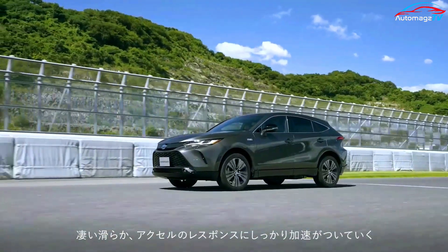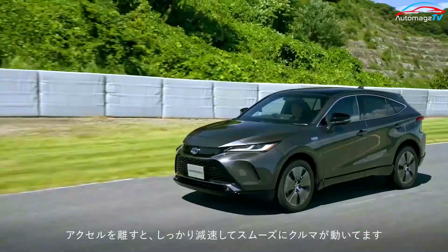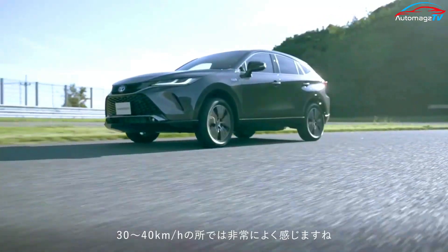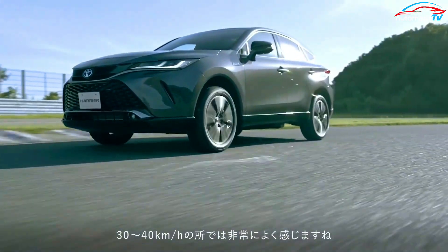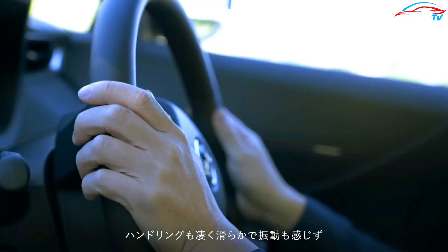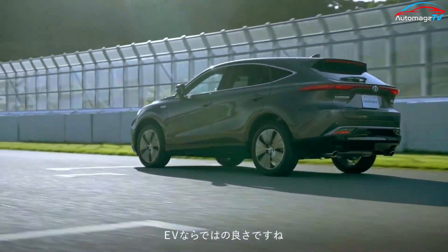Toyota has recently launched a new plug-in hybrid version of the fourth generation Harrier in Japan, which is expected to go on sale from October 31st. Toyota Harrier is currently available with engine options including plug-in hybrid, gasoline, and hybrid for users to freely choose.